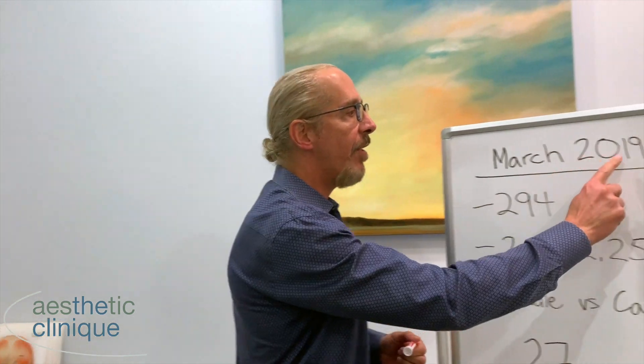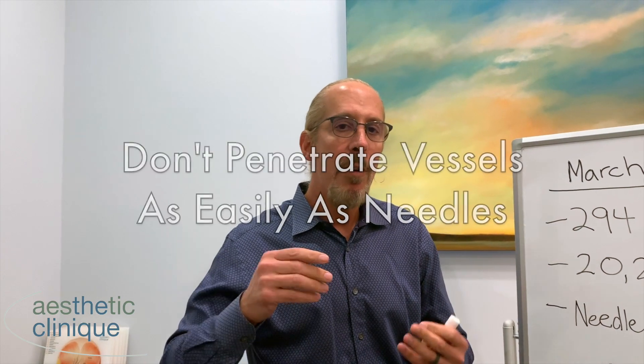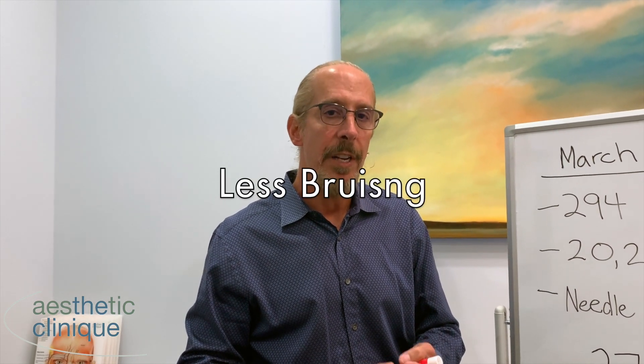Hi, it's Dr. Weiner and I want to talk to you today about a very important article that was written by Dr. Pavcik and Katofana in March 2019 in the PRS journal, Plastics and Reconstructive Surgery journal. It has to do with cannulas versus needles. The advantages of cannulas are that they don't penetrate vessels quite as easily as needles, therefore they're safer, particularly for vascular events, and there's less bruising.